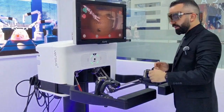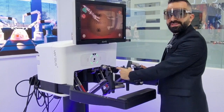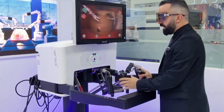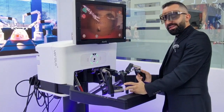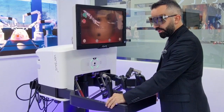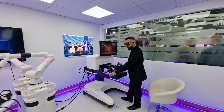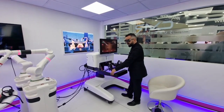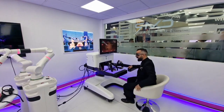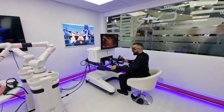We give the surgeon the option to operate standing up or sitting down. The console is ergonomically designed, so you can lower the height for the surgeon. Instead of working standing up, he can work sitting down on the console, with the ergonomics he wants — we can also lower and raise the screen.